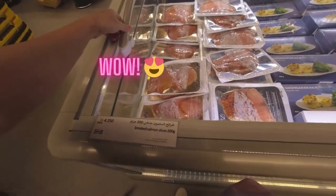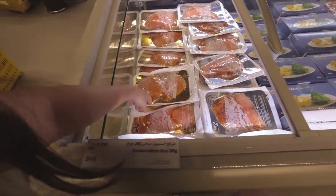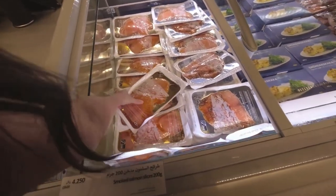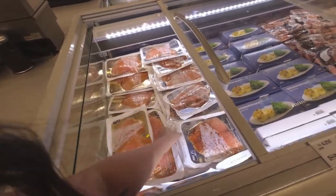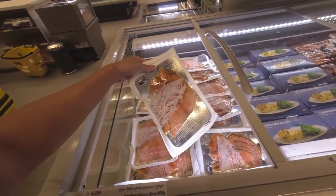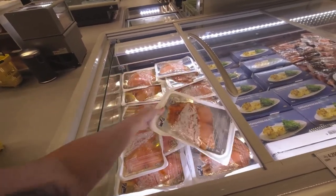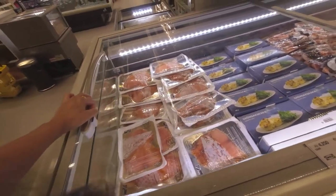They have smoked salmon slices for 4,950 per box, and marinated smoked salmon for 4,250 per piece.